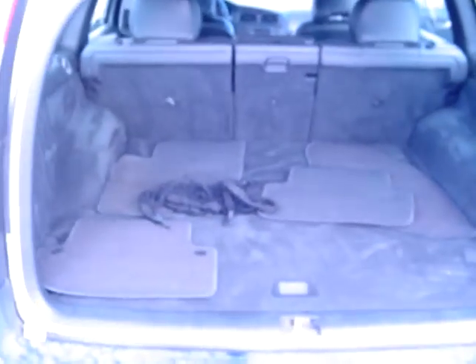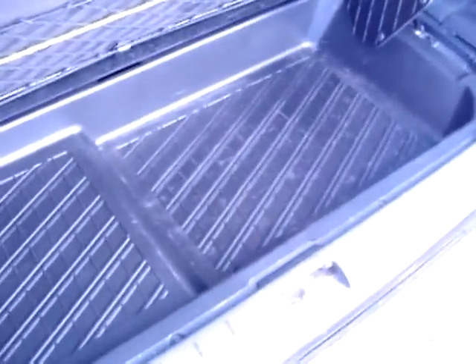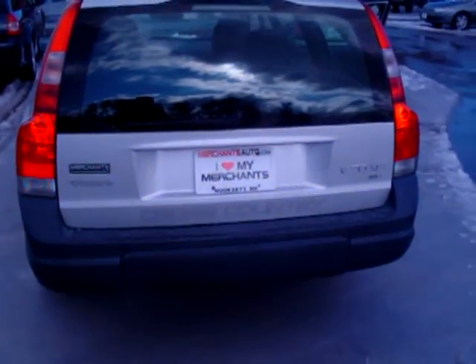As we go in the back, it has all the cargo net, all the original Volvo mats. Inside you have all the plastic storage to store things in case it's muddy — muddy shoes, anything like that. Noticing that you do have four or five children, I'll pull the back down. Rear defogger, rear windshield wiper, tinted glass all the way around.